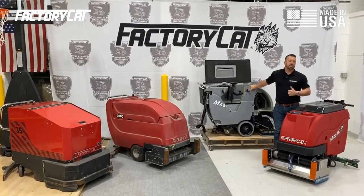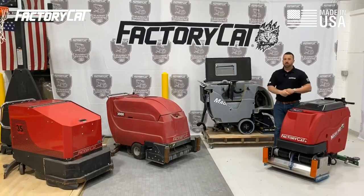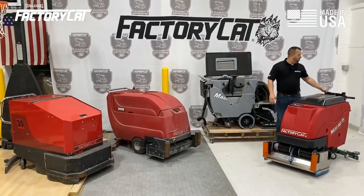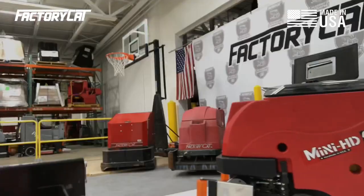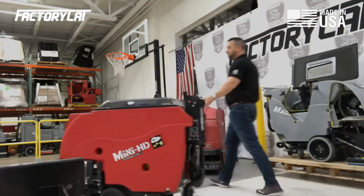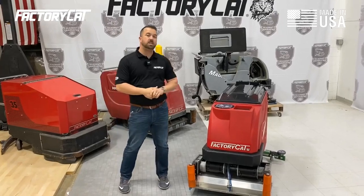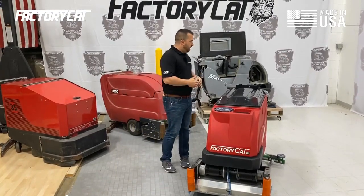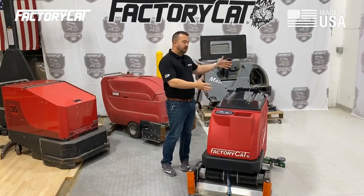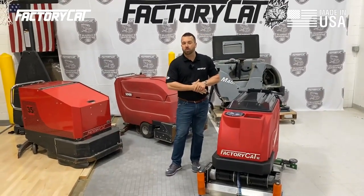Dealers and customers alike were really apprehensive when we decided to mothball the Magnum and come out with Gen 4. People were concerned until they saw this machine — the Mini HD, which is also available in a smaller size called the Micro HD, and the big brother of the Mini HD is the Mag HD. We used everything that people loved about the Magnum and incorporated it into this machine with over 140 additional improvements.